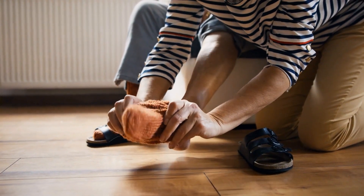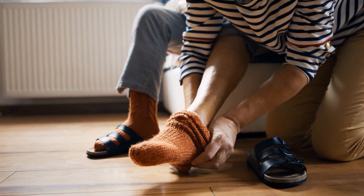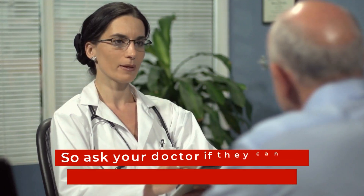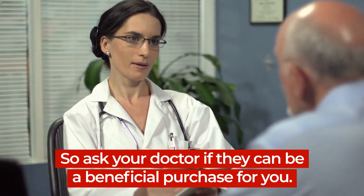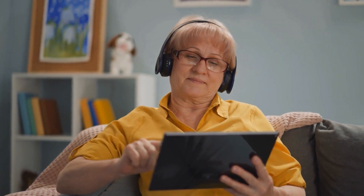Still, neuropathy socks may give your feet a bit of a break from diabetes-related pain, tingling, and burning. So, ask your doctor if they can be a beneficial purchase for you. How else can diabetics protect their sensitive skin? Stay tuned for number 3 on today's list. And what other product is essential for healthy feet? You won't want to miss the product that comes in at number 2.